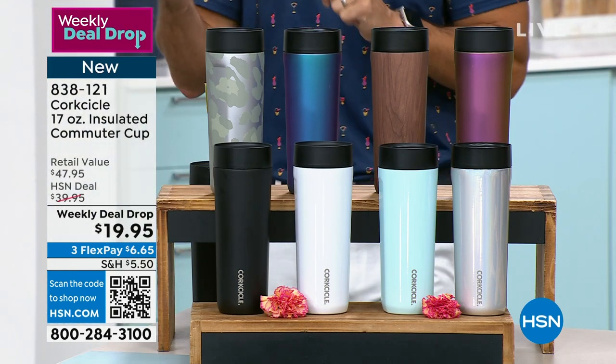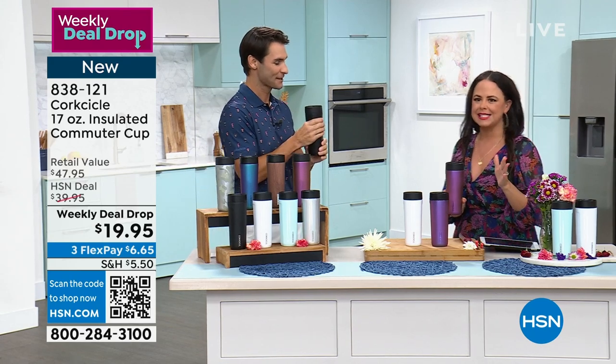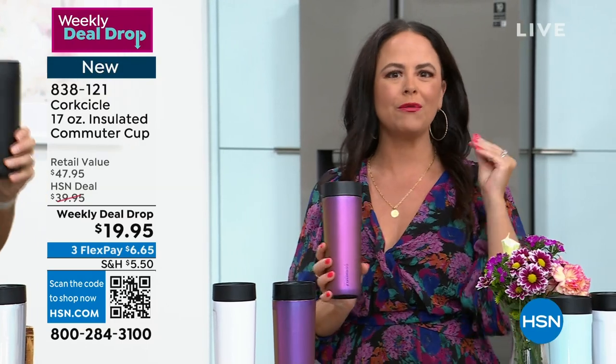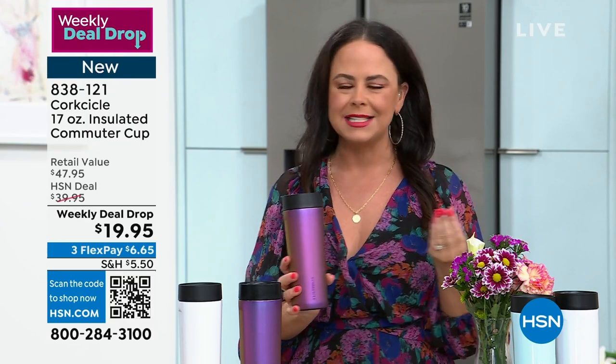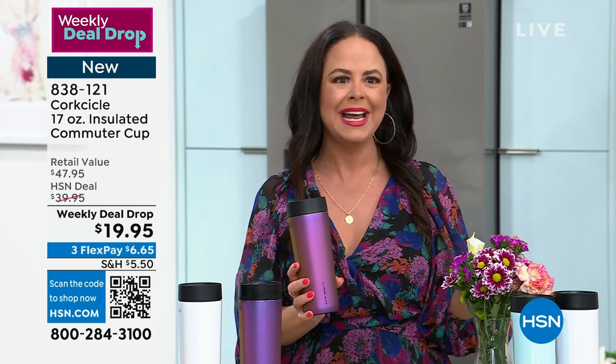$19.95 today — it is 50% off. At this price, this is the time to stock up and add four or five of these to your cart. Because think about even when the holidays come around, you've got that gift stash and then you've got four or five gifts ready to go for the holidays at a $20 price point.